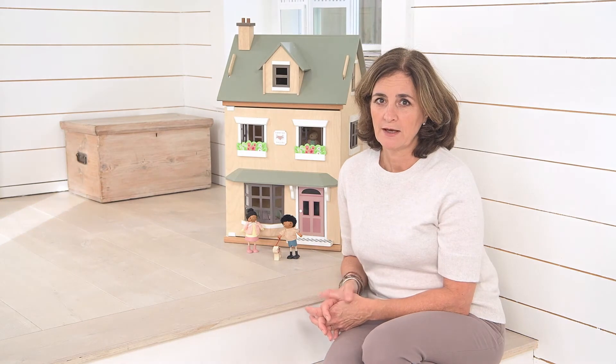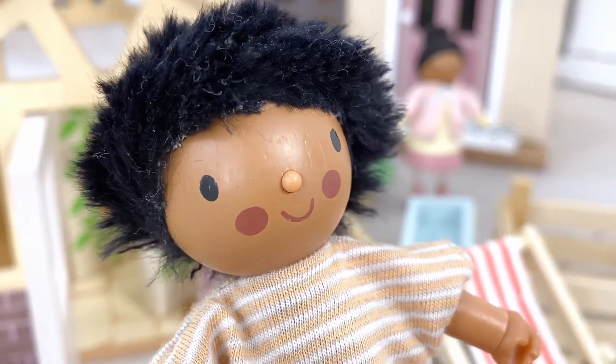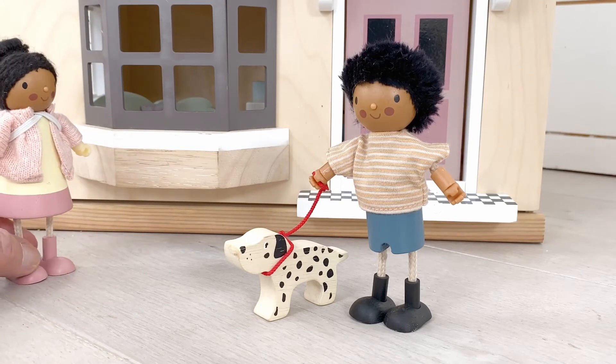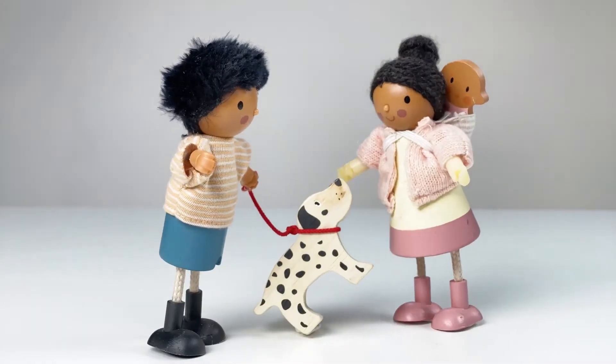There are no rules with our dolls — they're all inclusive and all unique, and as with our previous Dolls House dolls, Mr and Mrs Forrester have cute additions. Mr Forrester's got his spotty Dalmatian and Mrs Forrester's got her baby in a backpack, like Mrs Goodwood.